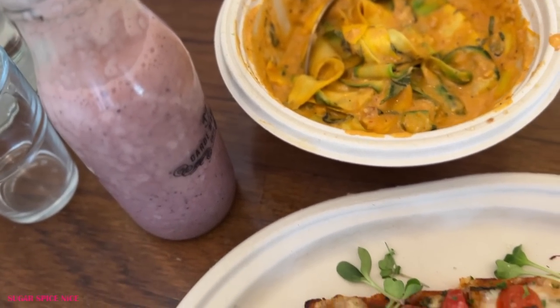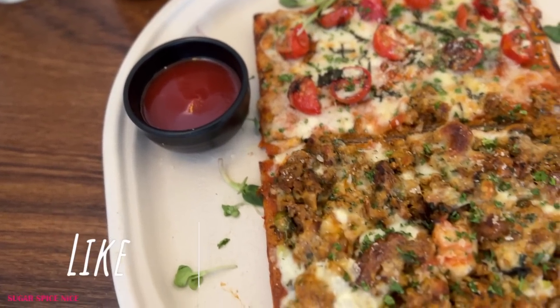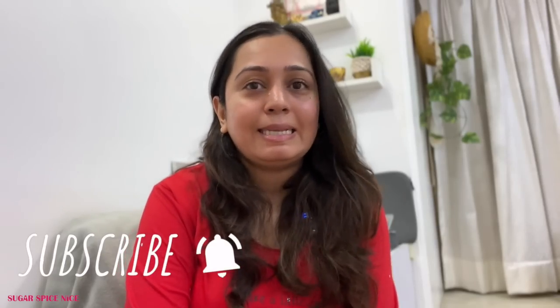I think I'm going to call it a night and I hope you guys enjoyed this day in my life. If you did, then you know what you have to do — hit that like button, share this video with all of your friends and family who you think will find this helpful, and subscribe to my channel for more such vlogs. Definitely let me know in the comments if you would like to see more such impromptu days of my life. I'll see you in my next video. Bye!